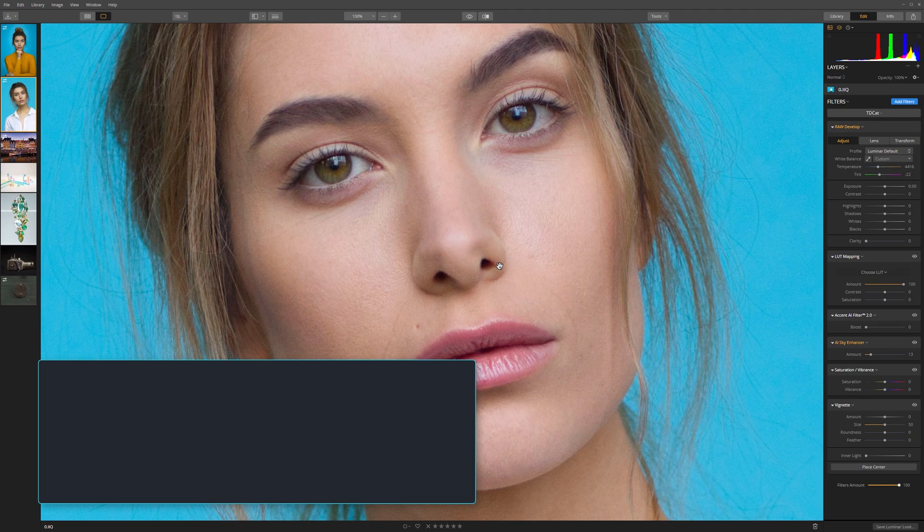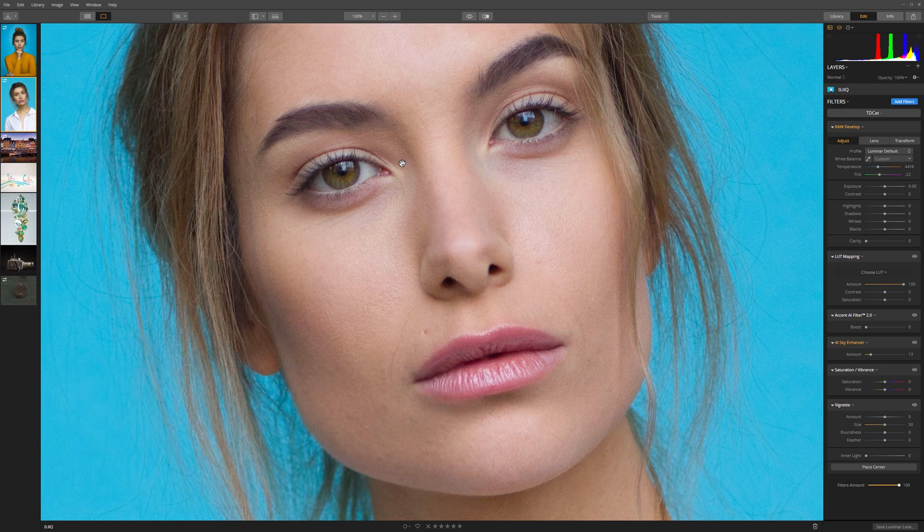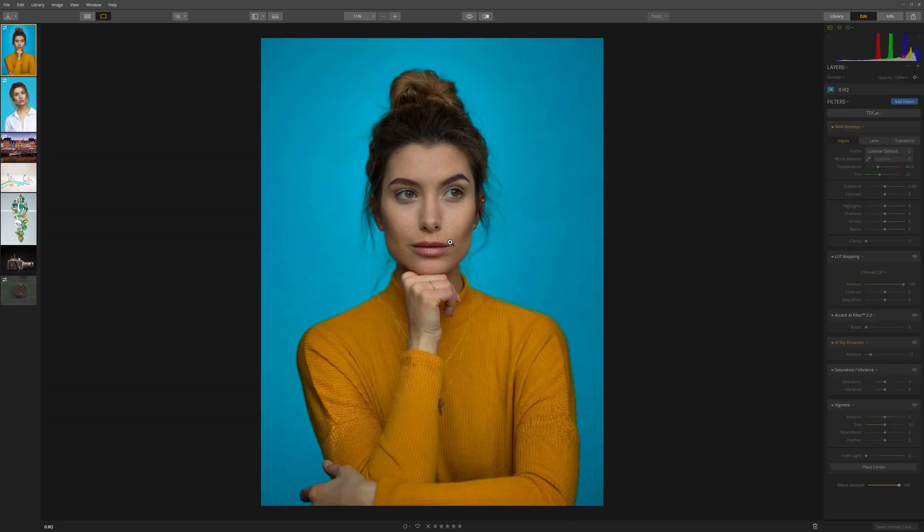I'm recording this in Quad HD — so if you think about it, HD is 1280 by 720, full HD is 1920 by 1080, so Quad HD is 2560 by 1440. So let's move up a little bit and jump to a resolution that is probably out of the reach of most people and their equipment. This is a 90 megapixel image.